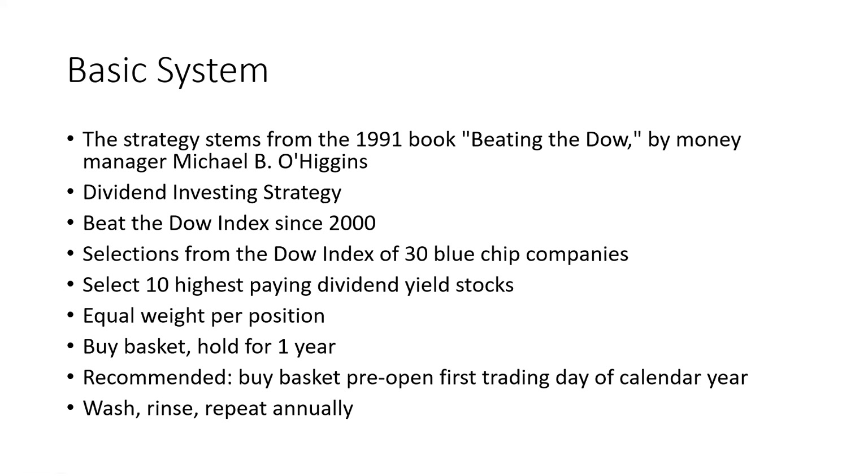Without much further ado, a quick recap of what was presented in the first video. You can go back and watch the original video — I'll link that at the end. Basically, it's a dividend strategy that selects from the Dow index, which is the 30 blue chip companies. It stacks the 10 highest paying dividend yield stocks, you buy all for a year so you get the tax breaks, and you basically collect the dividends. Historically, it has done extremely well and beats the Dow index since 2000.